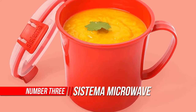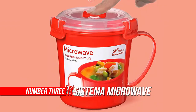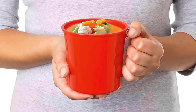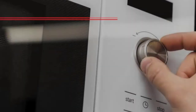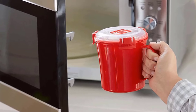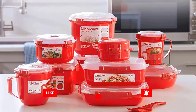Number three: Sistema Microwave Soup Mug. The Sistema Microwave Collection Soup Mug is designed to conveniently cook soup, stew, noodles, hot drinks, and more at home or the office. Simply heat the contents in the microwave and then eat or drink straight from the mug. This microwavable plastic mug features a lid with a steam-release vent for splatter-free heating and cool-to-the-touch easy-lift tabs. Made from 100% virgin plastic, this BPA and phthalate-free microwave cookware is dishwasher safe on the top rack and safe for storing in fridges and freezers.